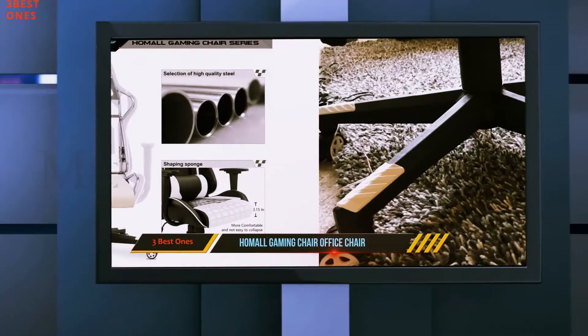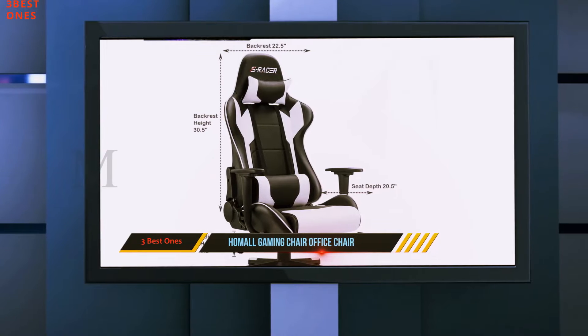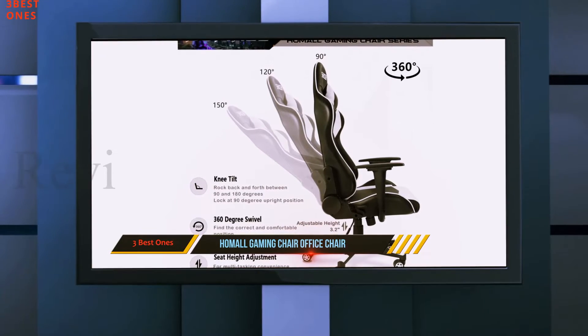You can adjust the height of the chair. There are also lumbar and neck support pillows that can slide up or down depending on your needs. The backrest also adjusts, offering a 90 to 180 degree bend.